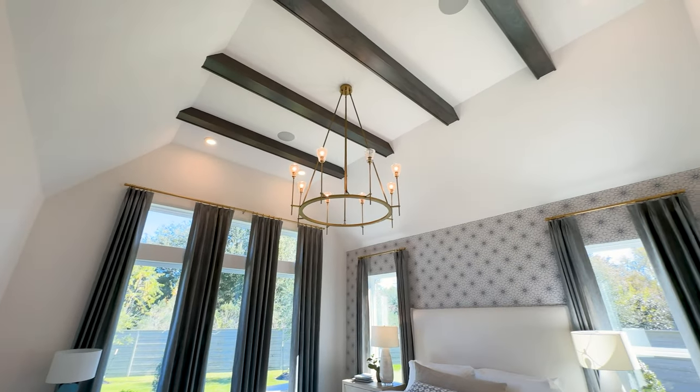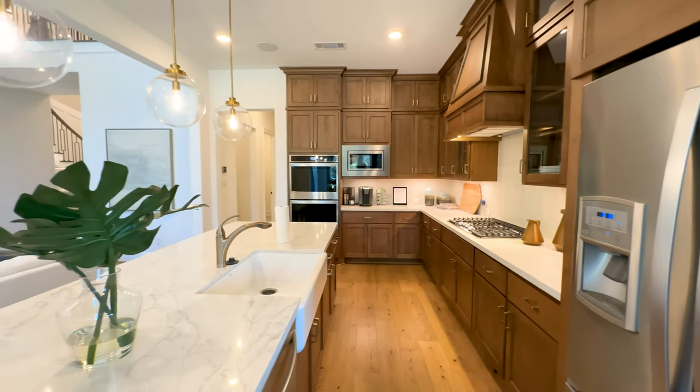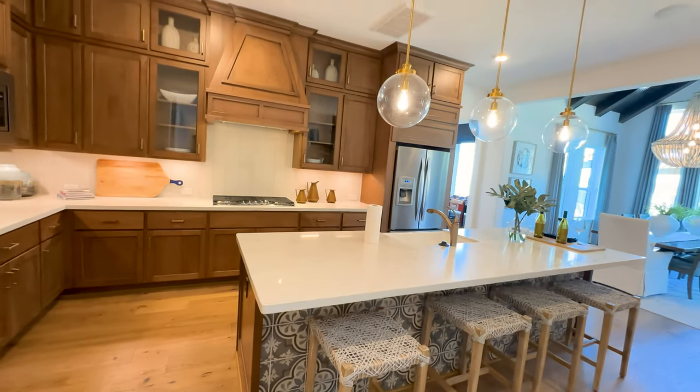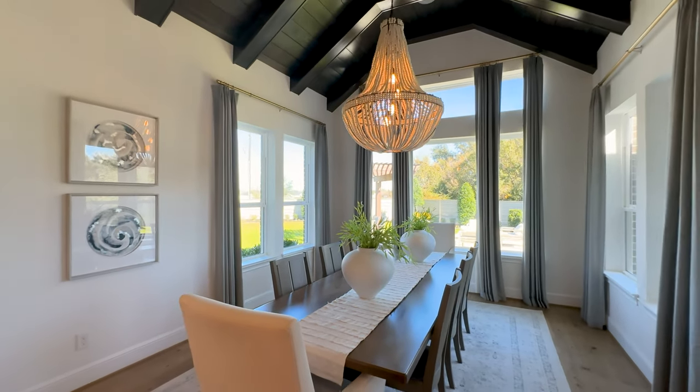If you'd love to see a Toll Brothers home, my email is down below this video in the description. And if you'd like to see another home tour, just click the video on the right. And as always, thanks for watching!